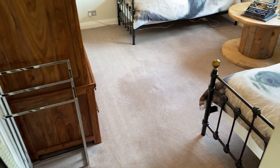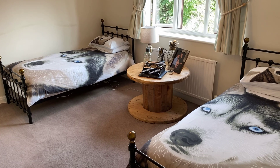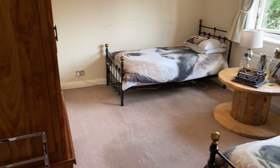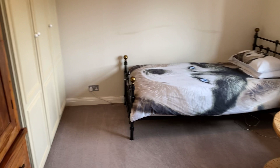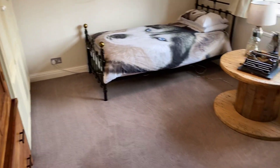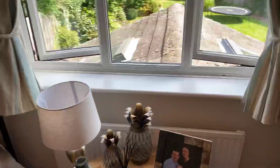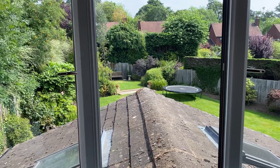Right, bedroom three. This one has twin single beds — full size single beds — and look at the space between them. There's a free standing wardrobe which obviously wouldn't be included, but there's also a triple fronted built-in wardrobe that would be included. So it really is another large double bedroom, with a rear facing double glazed window and a lovely view over the garden.